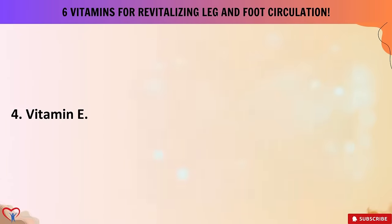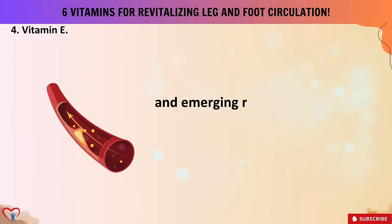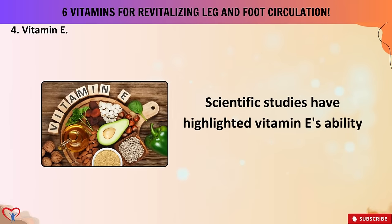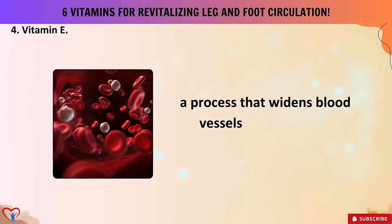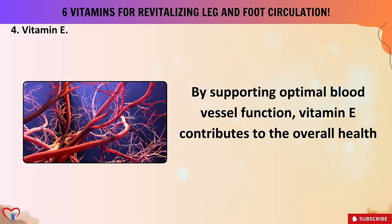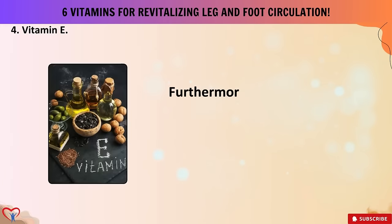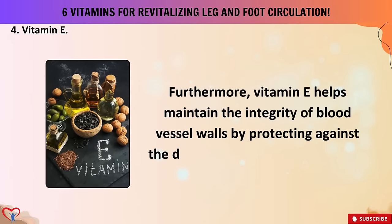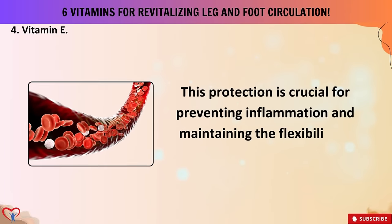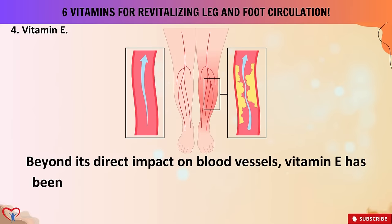Vitamin four: vitamin E. Vitamin E, a potent antioxidant, is renowned for its role in protecting cells from oxidative stress, and emerging research suggests its specific benefits for vascular health and blood circulation. Scientific studies have highlighted vitamin E's ability to enhance vasodilation — widening blood vessels and promoting smoother blood flow — contributing to the overall health of the circulatory system, particularly beneficial for revitalizing circulation in the legs and feet. Furthermore, vitamin E helps maintain the integrity of blood vessel walls by protecting against damage caused by free radicals, preventing inflammation and maintaining the flexibility of blood vessels.